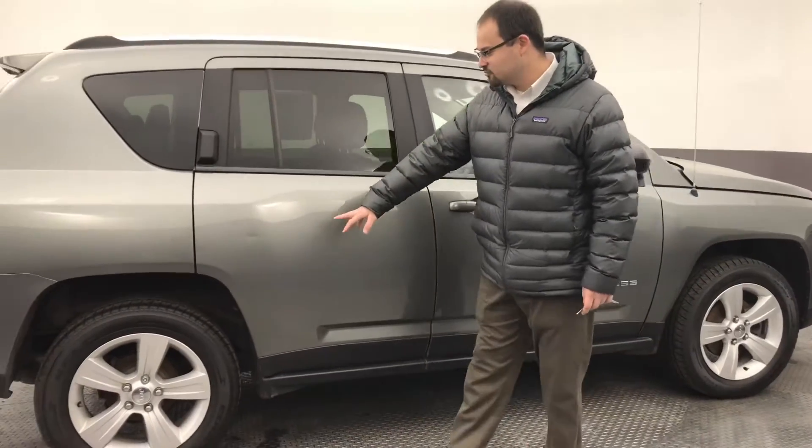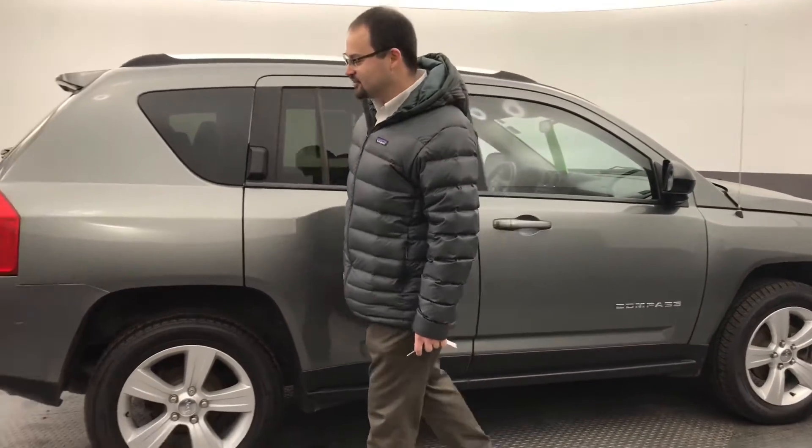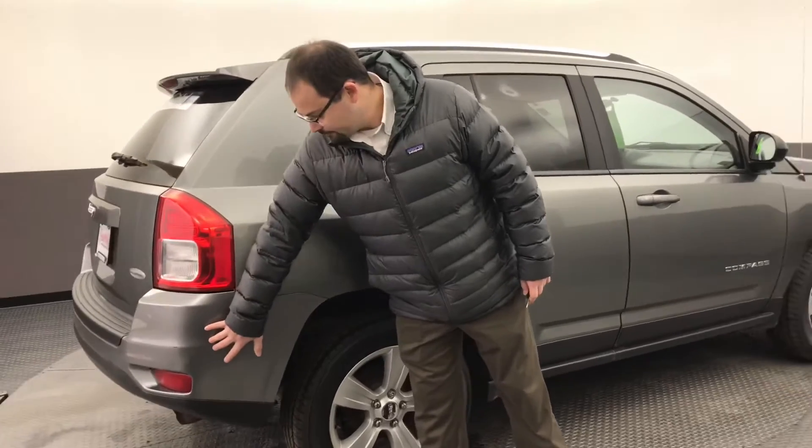There are going to be a few little blemishes, Mary — maybe a small ding in the door here that you probably can't see over video, and then just a little scuffing back here on the bumper, but nothing too crazy. It's a clean vehicle, Mary.